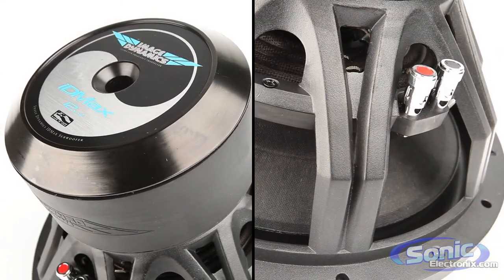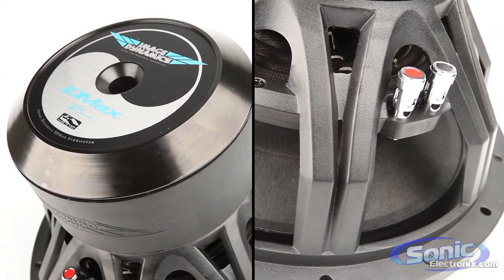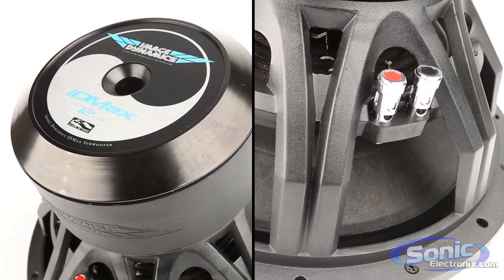Image Dynamics V4s are some of the highest quality subwoofers in the car audio industry, and come in 10-inch, 12-inch, and 15-inch sizes.